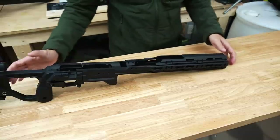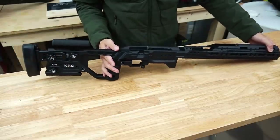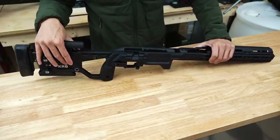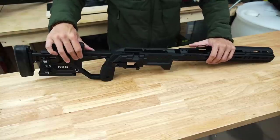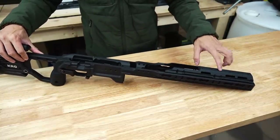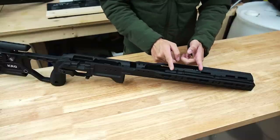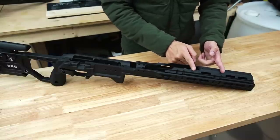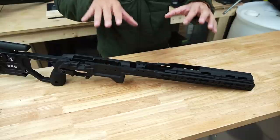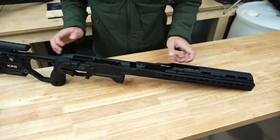Here is the chassis all put together. There are a few things you have to configure when ordering a KRG C4 — I think there are three. The first one is the length of the forend cover. The standard optics cut, or an extended optics cut which shifts the cutout forward by about two inches, giving a little more clearance for sun shades or if you want to run your scope lower to the barrel. I ordered the standard.